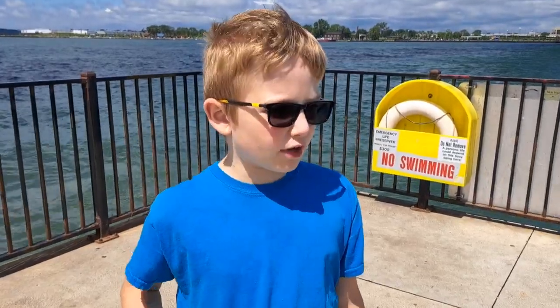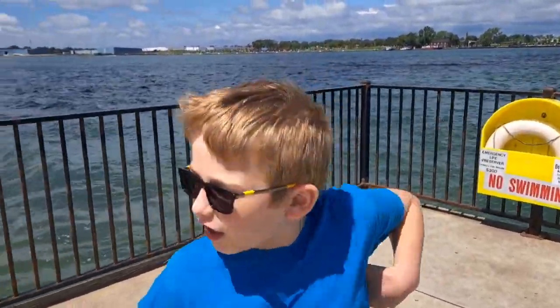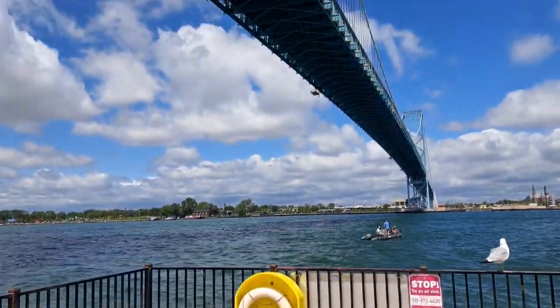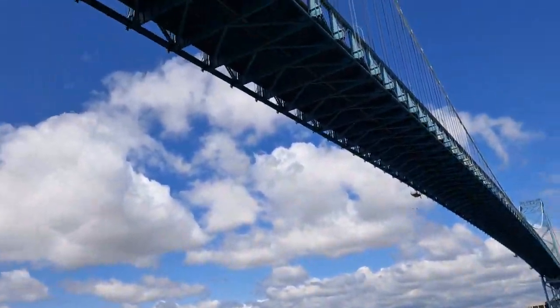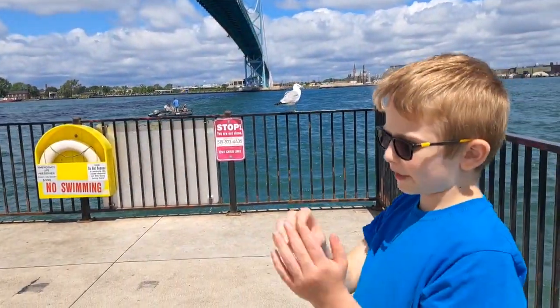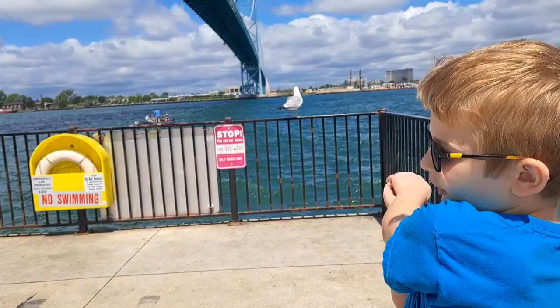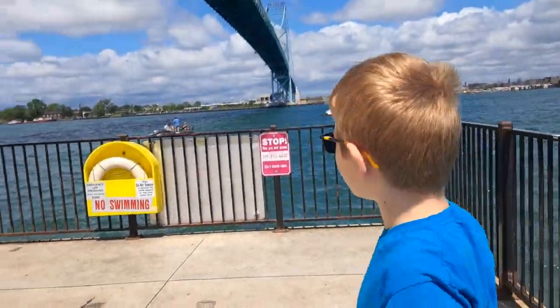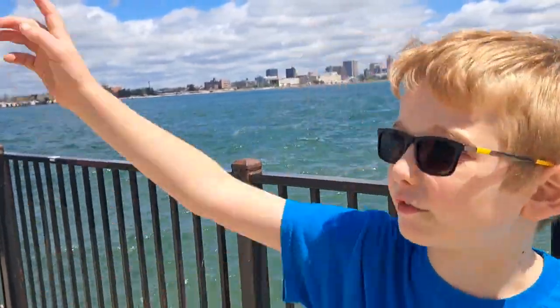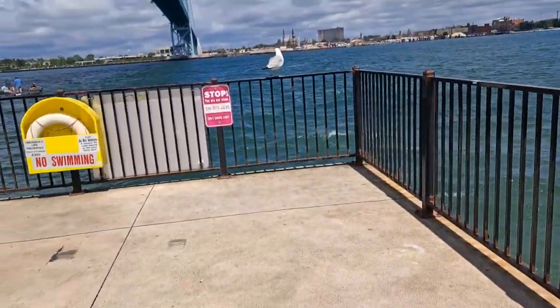Welcome to this video. Today we are at the edge of Canada and this is the Detroit Bridge, which is the biggest international bridge in North America. The boom you hear is the trucks going over it, back and forth from Canada to the United States. This is the tip, like a little pathway, and we can see the bridge that goes all the way over there.